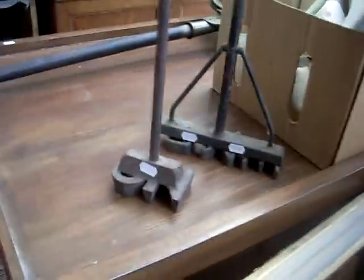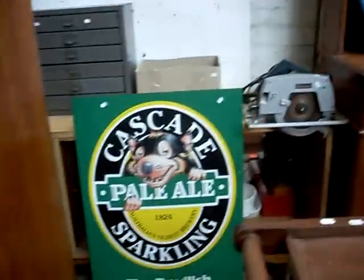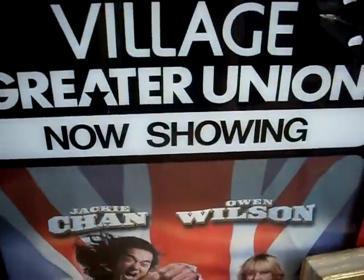What else have we got? Branding irons — one of them says 'on' or 'no,' whichever way you want to go. Kawasaki motorbike seat. Power saw. Cascade beer signs — pretty cool. The big Jackie Chan, Owen Wilson, Shanghai Nights movie poster. And a big sort of light-up display board.